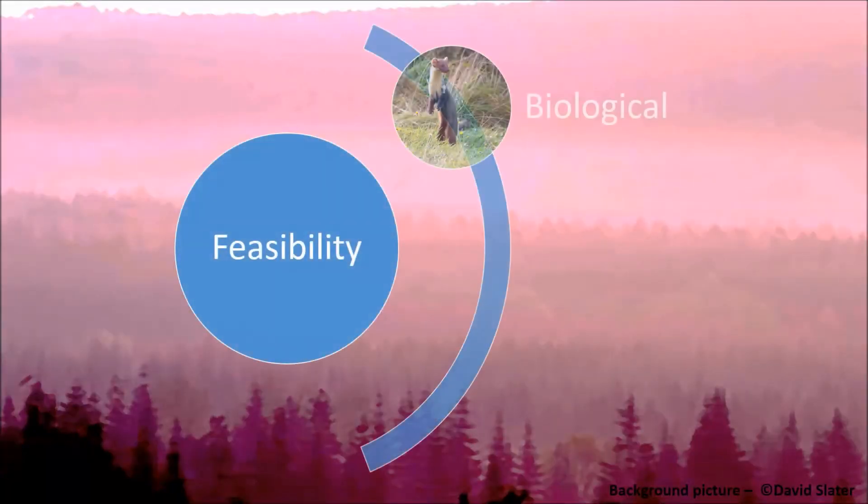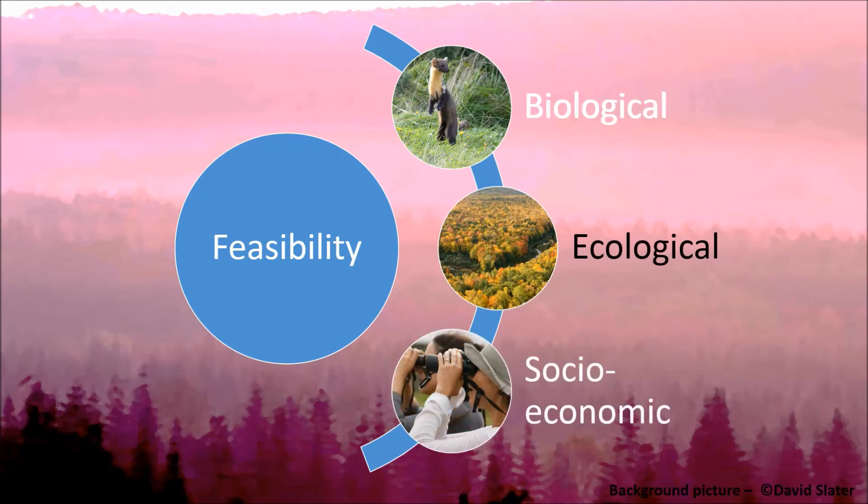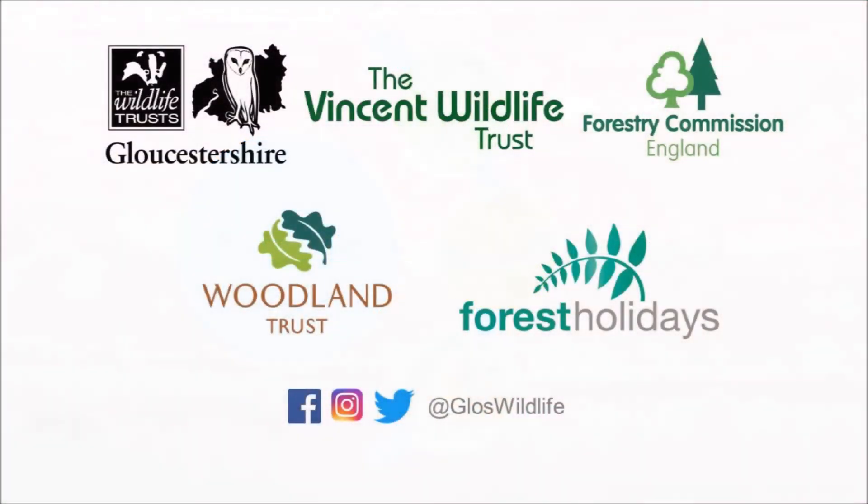This is just a taster of the biological feasibility assessment and there's lots more to be done, like predicting the carrying capacity of the area, seeing how a population may grow and disperse and spread across the landscape, and also a disease risk analysis. I hope you've enjoyed this vlog. The next vlog is going to be on ecological feasibility — that's how we assess the costs and benefits to the local ecology of the area. I'll see you then.